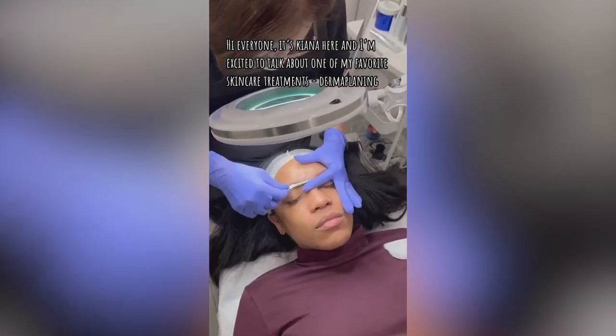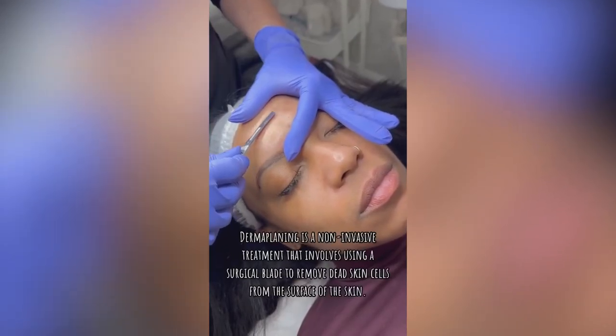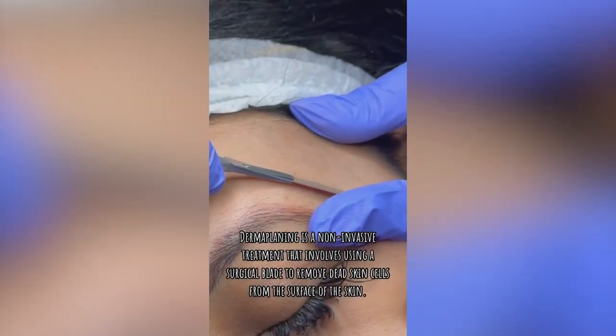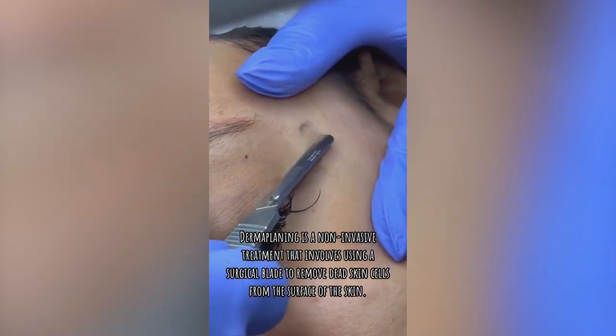Hi everyone, it's Kiana here, and I'm excited to talk about one of my favorite skin care treatments, dermaplaning. Dermaplaning is a non-invasive treatment that involves using a surgical blade to remove dead skin cells from the surface of the skin.